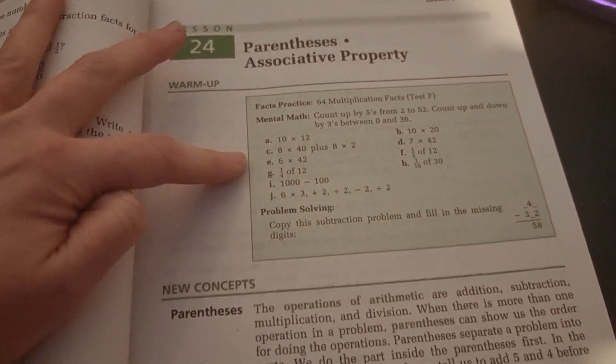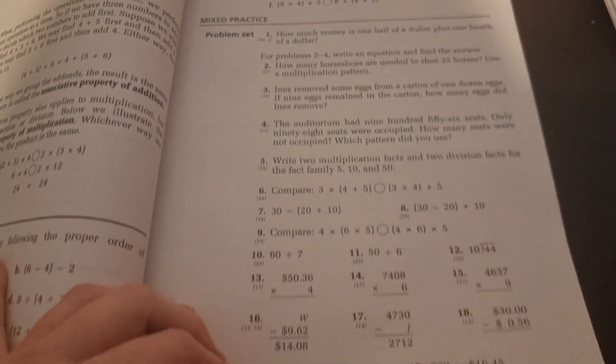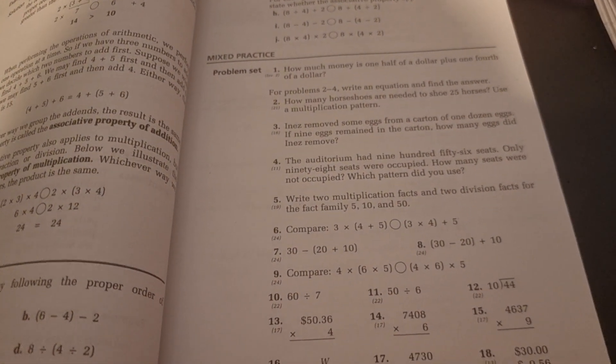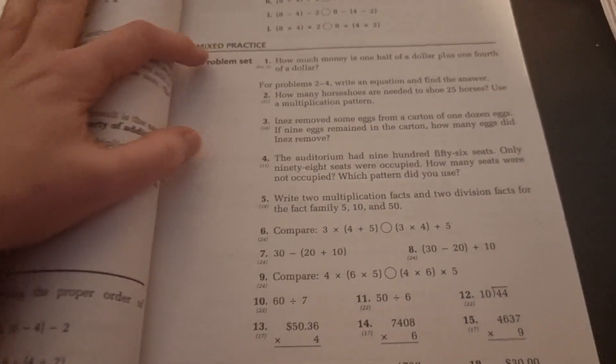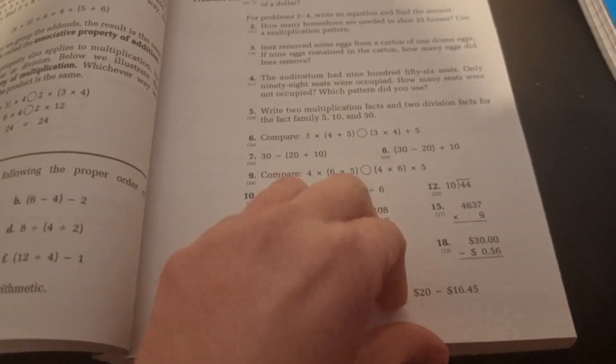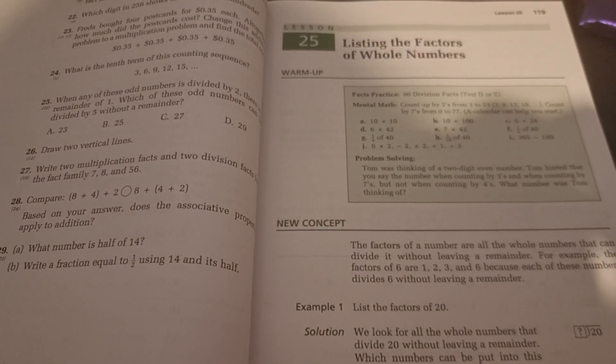You've got your mental math, problem solving, then you've got your new concept. You've got your lesson practice, which relates to the new concept you've just learned, and then you go to mixed practice, which is 30 questions that can range from anything up to that point that you have learned. There is always a really big mix of skills, always word problems, and a bunch of others covering different skills you've learned up to that point.